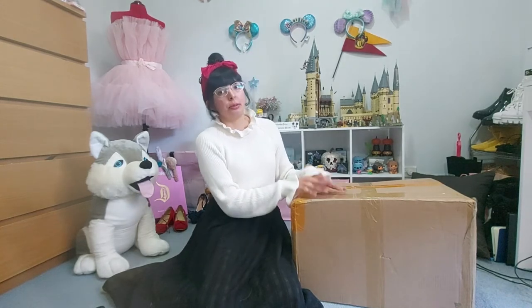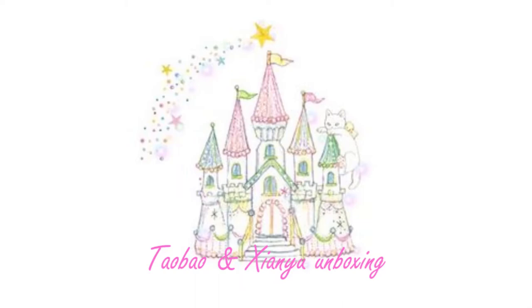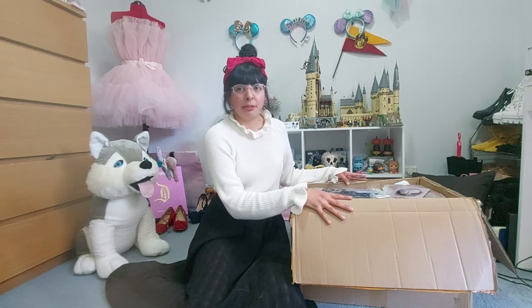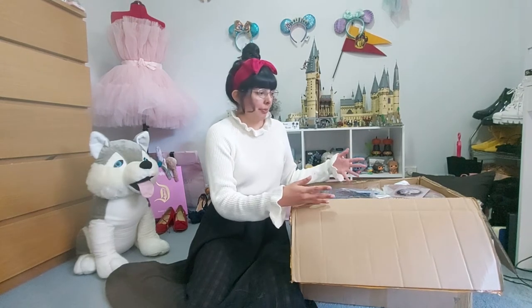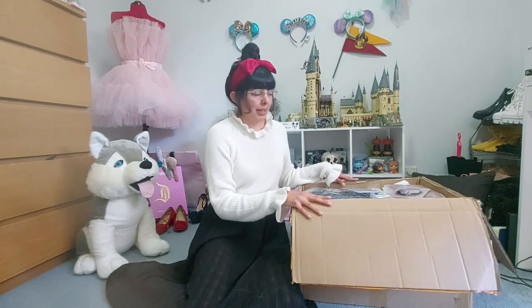So yeah, without further ado let's get into it! By the way, they offer to keep your items for three months — that's how I ended up with so many items in one parcel. This didn't happen overnight.